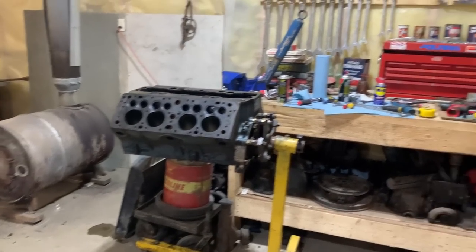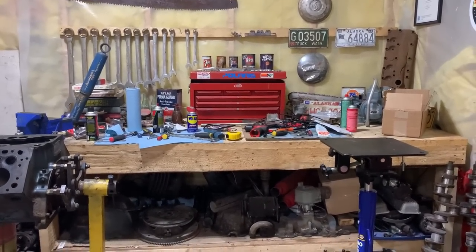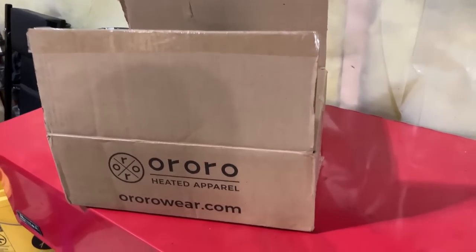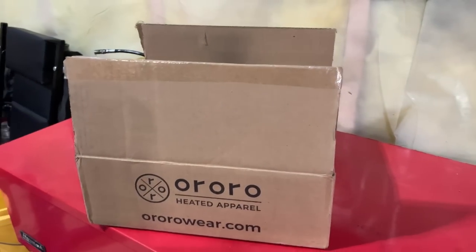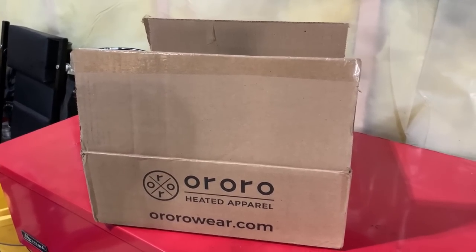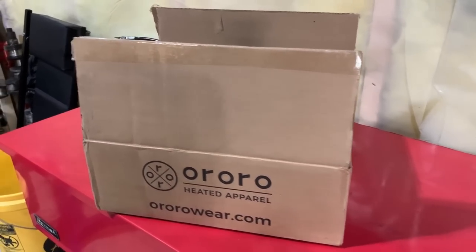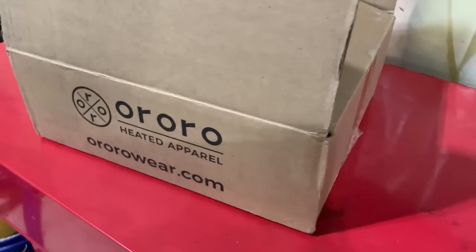We're in the shop where it's nice and warm. It's an absolute scattered mess in here right now, but I guess that just means it's a productive shop, right? Anyways, got the box in here. The folks over at Aurora Heated Apparel sent me an email a couple weeks back and they were like, 'Hey, would you be interested in trying one of our heated jackets? We've watched some of your videos and it looks like you deal with the cold a lot, so we'd be willing to send you one.' So I wrote them back and said yeah, I'm certainly in the right environment, I'd give one a try. So they sent me one.